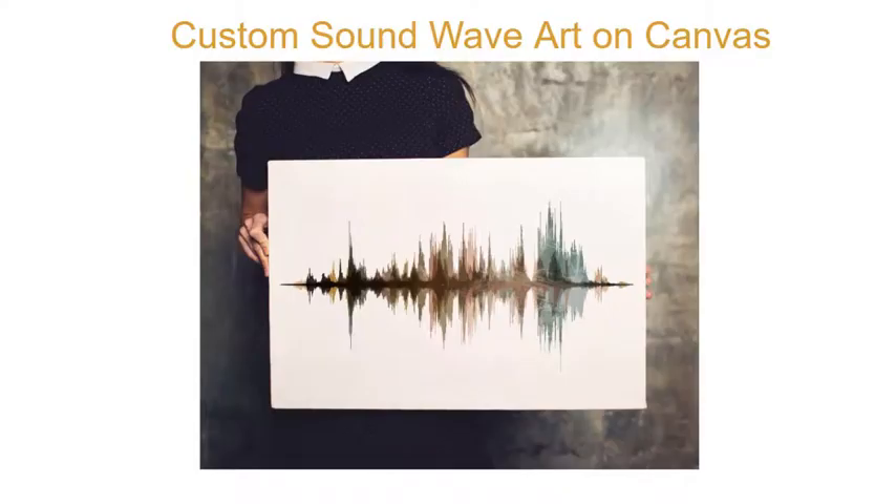Here's some ways right here. This is a custom sound wave — you can buy this on Etsy. You can say something like 'I love you' and they'll turn your voice into a sound wave and put it on a canvas. Then you can give it to your boyfriend or girlfriend, but you can't date in high school, so forget that idea.